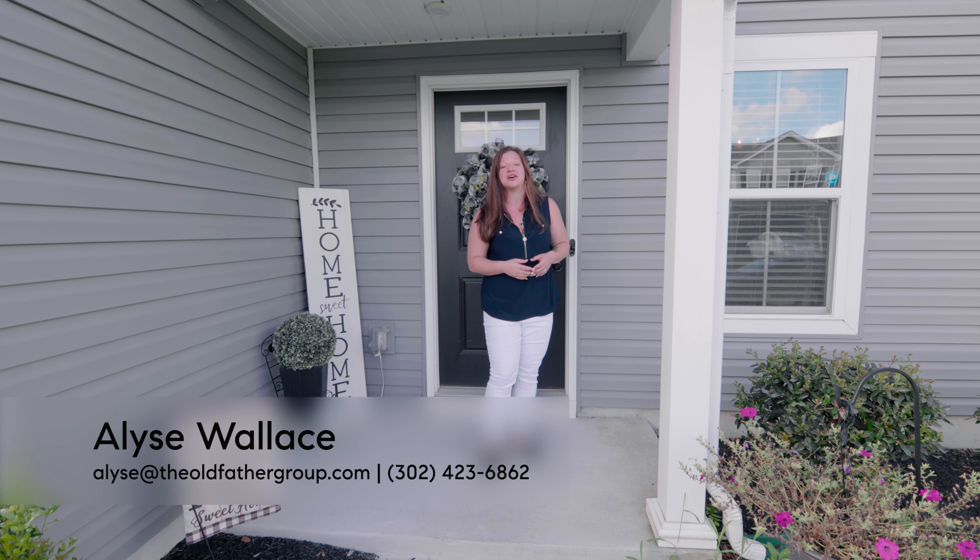Hi, we're here at 11544 Buckingham Drive in Yorkshire Estates here in Delmar, Delaware. Let's take a look.